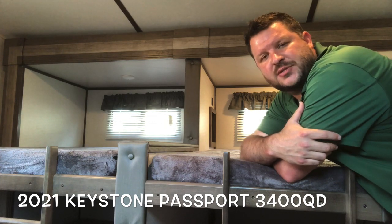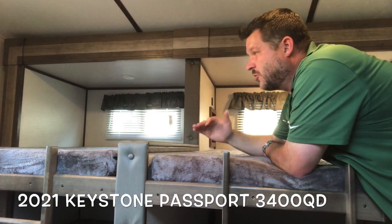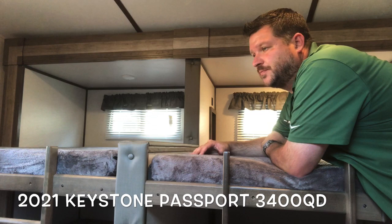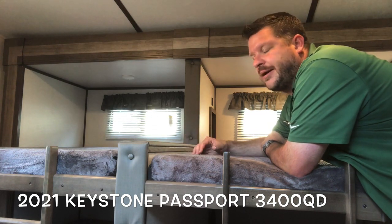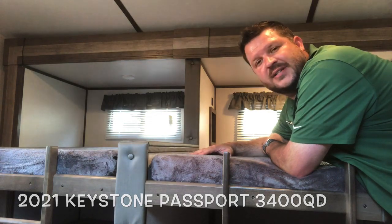Two slide outs, great bunk room — that's where we're looking right now. Four large bunk beds and a slide out, so a huge bunk area. It's a must-see. Great new floor plan, let's get started and take a look.